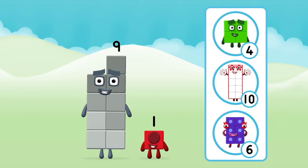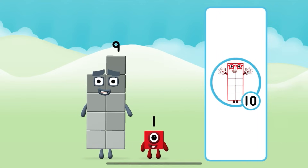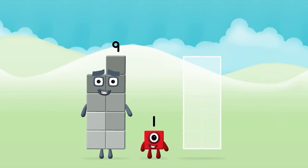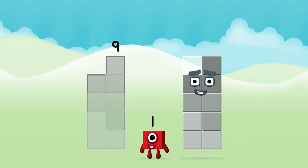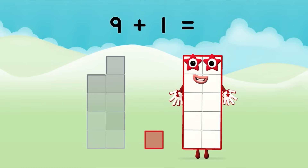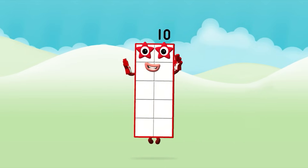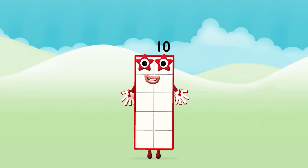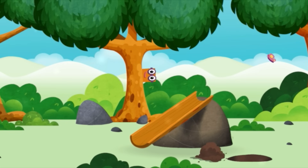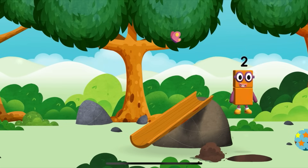What number block can you make by adding these two together? Great! Can you add the number blocks together? 9 plus 1 equals 10! Great! Amazing — you have revealed a slide!